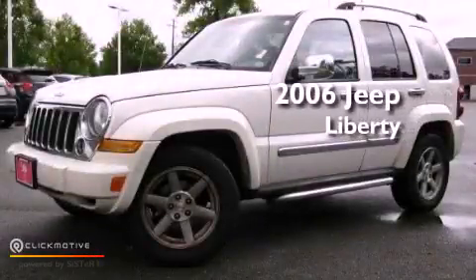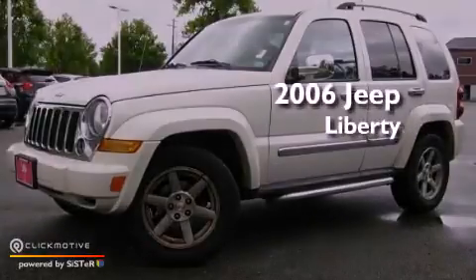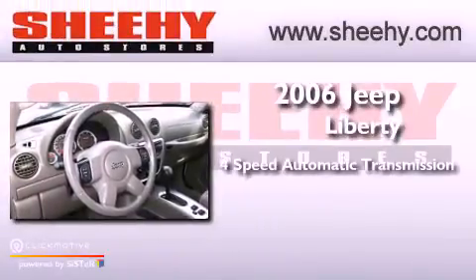This is a certified pre-owned 2006 Jeep Liberty. This vehicle has seating for 5 adults and a 3.7 liter V6.